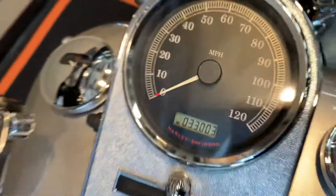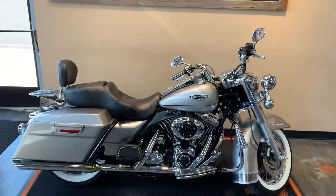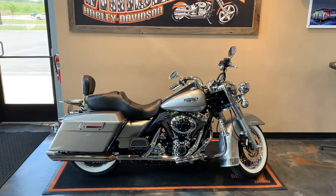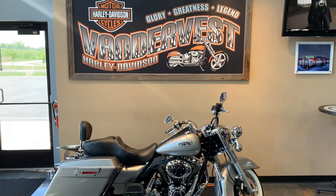Thirty-three thousand and three miles. Got it here at Vandervest Harley-Davidson, Charlie Davis, 1966 Velp Avenue, Green Bay, Wisconsin. Give us a call at 920-498-8822.